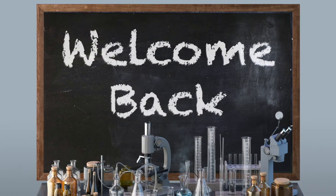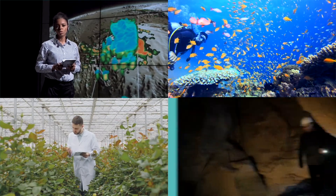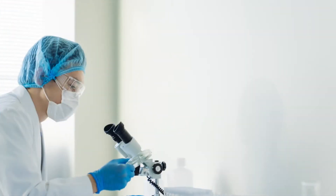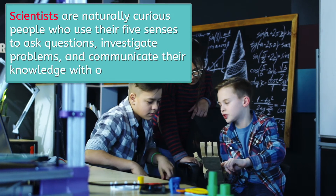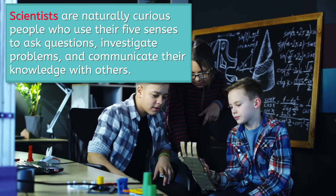Welcome back! Think you know what makes a scientist a scientist? Okay, I won't make you wait any longer. What makes a scientist a scientist is... how they think! Just like you and me, scientists are naturally curious people who use their five senses to ask questions, investigate problems, and communicate their knowledge with others.